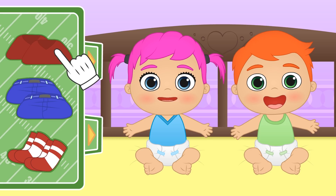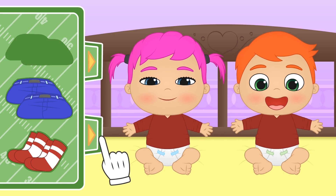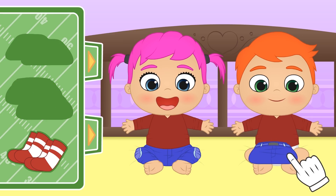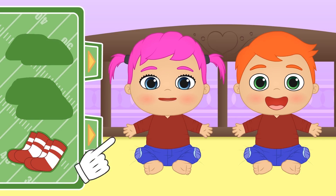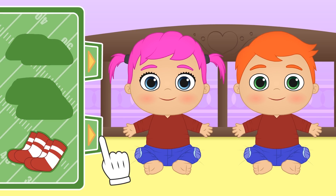First, let's put on this long-sleeved vest, so you won't be cold! Perfect! Now here we have some blue trousers! A pair for each of you! Check it out! They have knee pads, so you won't get hurt when tackling someone!